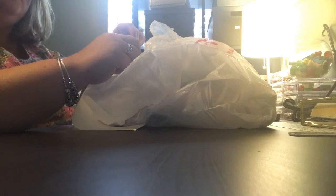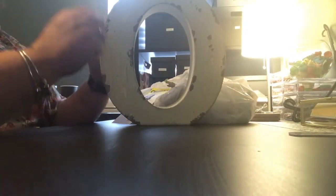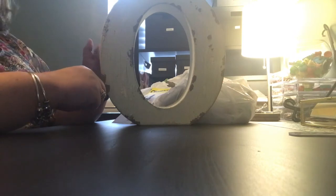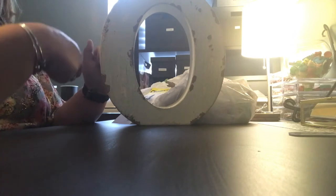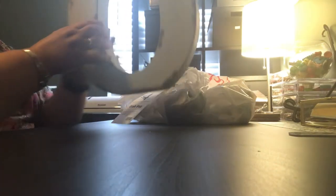Seriously? No joke. The very first thing — there's stuff all inside of it but I only want to pull this out — is an O. Probably don't know this, but my last name starts with an O. Shut up. Yeah, seriously. $19.99 in a $4 Michaels grab bag.